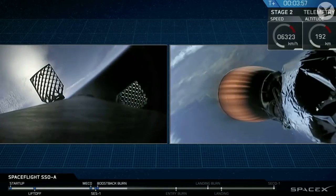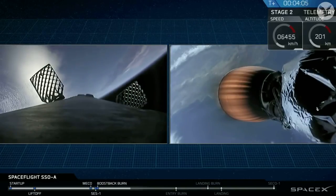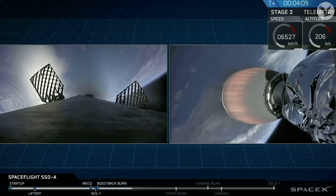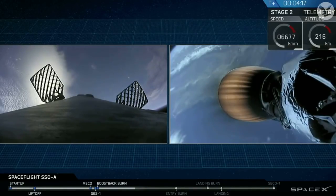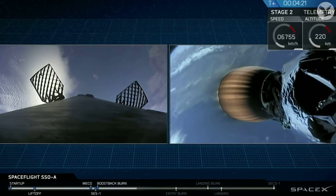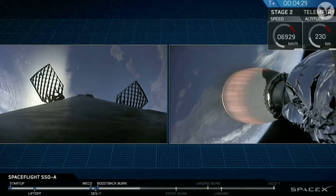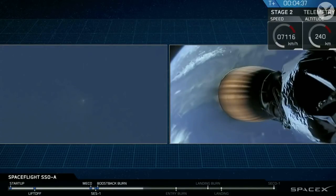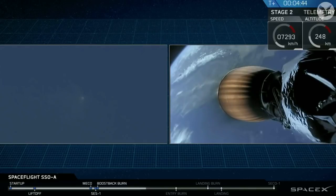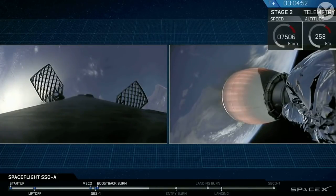VAC-D's power is nominal. That burn is looking very good. The second stage Merlin Vacuum engine continues to look good, temperatures and chamber pressures remain nominal, and we have beautiful views of the earth from both stages.